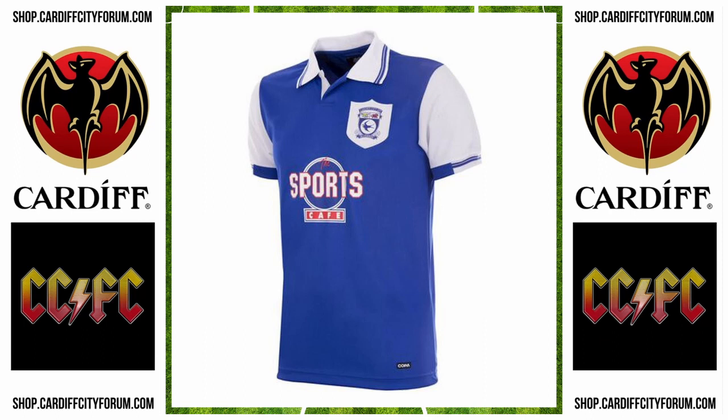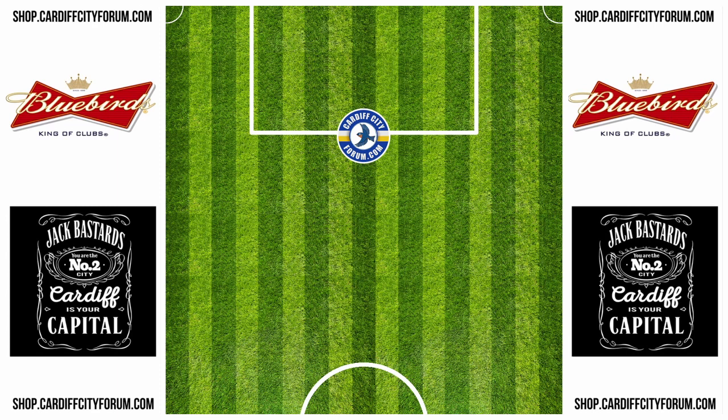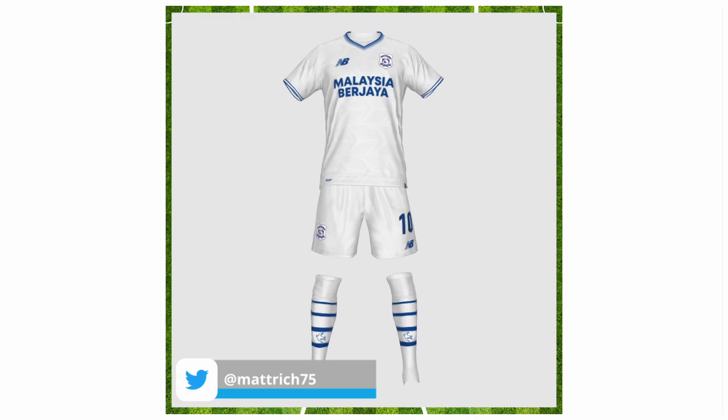Here's a lively yellow design from CCFCTM. Matthew Richards, MattRich75, as usual, has made a bunch of concepts again this year. Lovely stuff — more from him soon.